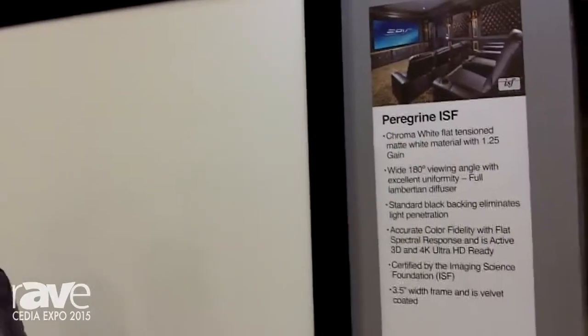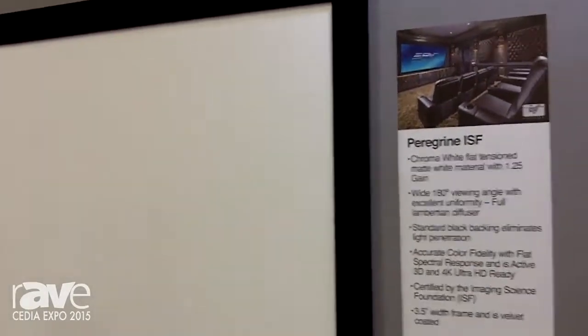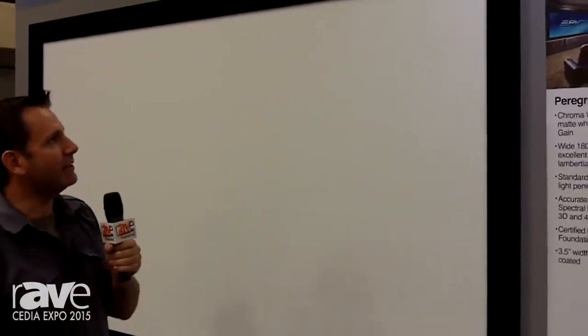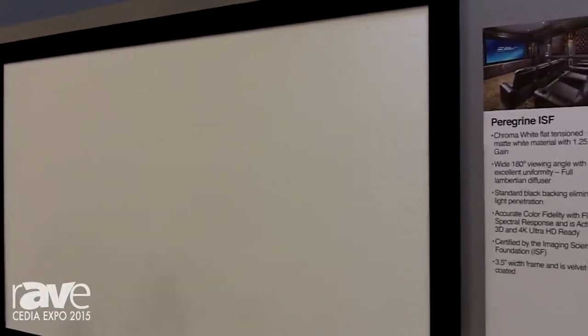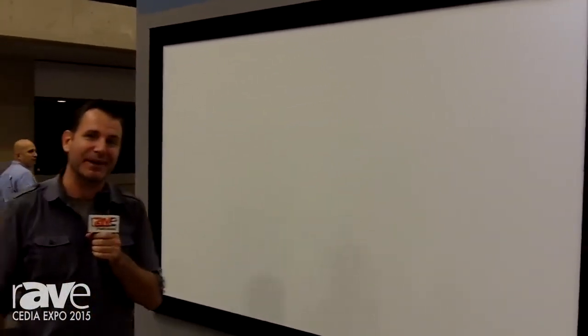Dave Rogers here during the CEDIA setup — the show hasn't started yet, but at the Elite Screens booth we're hard at work putting the whole display together. What I have behind me is our EPV screens line of ISF certified white material. This is our Peregrine ISF — it is brand new to our line, and we're really excited about it.